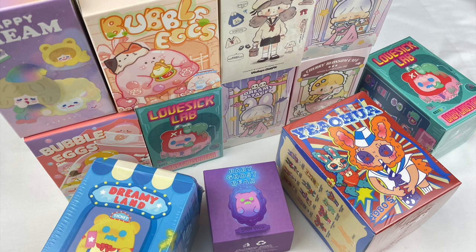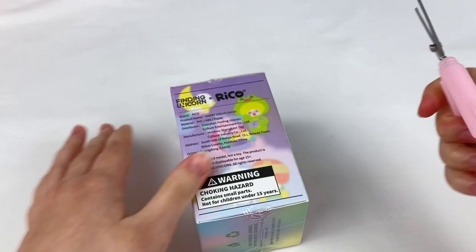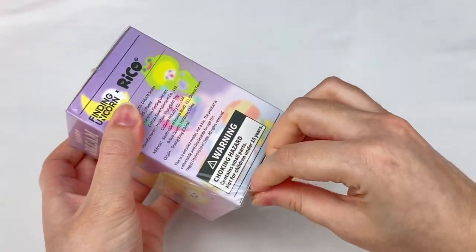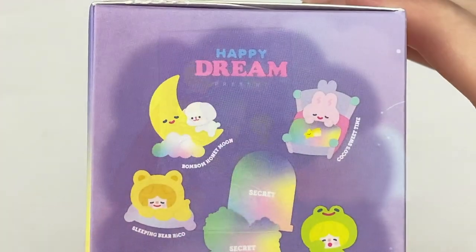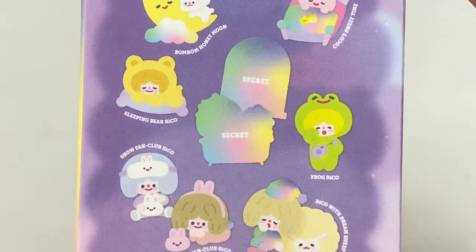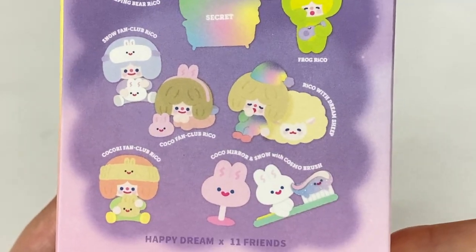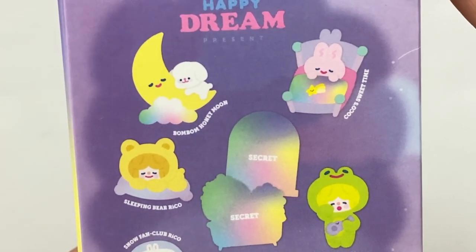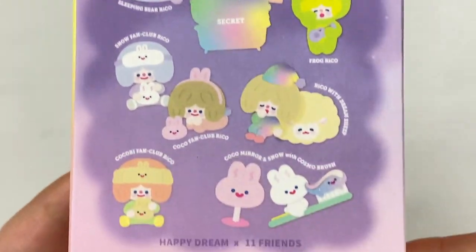Let's open up the Happy Dream series first. Here is the box - in this series we have Bonbon Happy Moon, Coco Sweet Time, Sleeping Bear Rico, two secrets, Frog Rico, Snow Fan Club Rico, Coco Fan Club Rico, Rico with Dreamy Sheep, Kokori Fan Club Rico, and then Coco Mirror and Snow with Cosmo Brush. These designs all look super cute and I don't have any Rico figures yet, so I'd be happy with any of them. I really love the frog design with the ukulele and also the Bonbon Honeymoon.